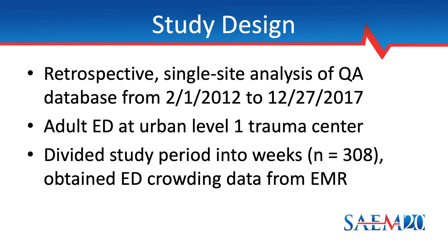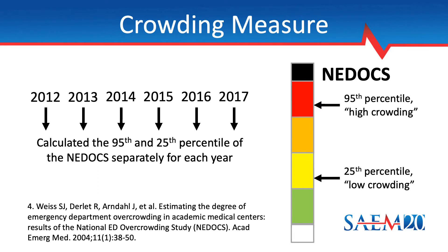We divided the study period into 308 weeks, so each individual week became the unit of analysis for this research. We obtained ED crowding data from the electronic medical record to provide operational context for the QA database. We adopted the National Emergency Department Overcrowding Scale, or NEDOCS, as the ED crowding metric for this study. This metric has been widely validated and applied, although no universal consensus exists on how to measure ED crowding.